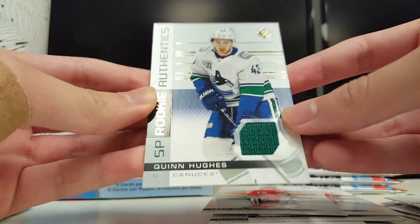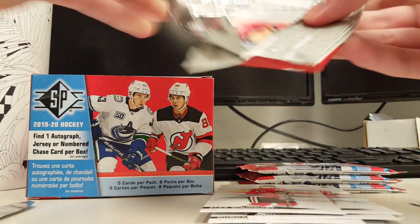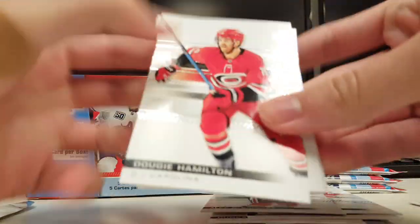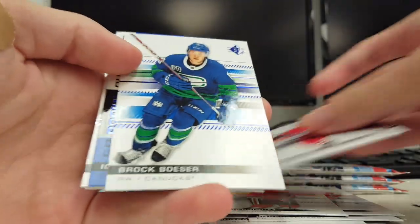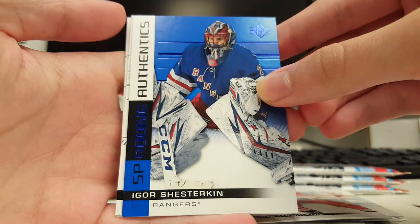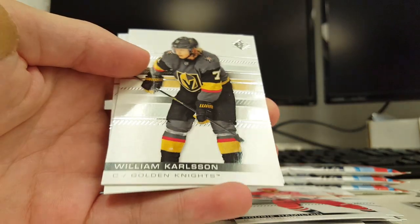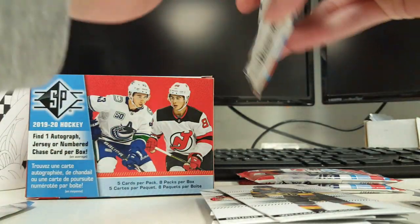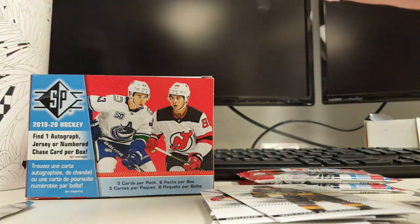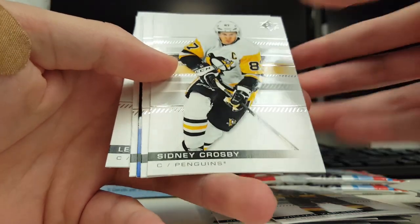Happy with that. It's decent — not a bad pull at all. Base. Brock Besser Blue. And Igor Shesterkin Rookie Authentics Blue. That's not bad either. He doesn't have a whole lot of rookie cards, so his market's a little better. For rookies, anyway.